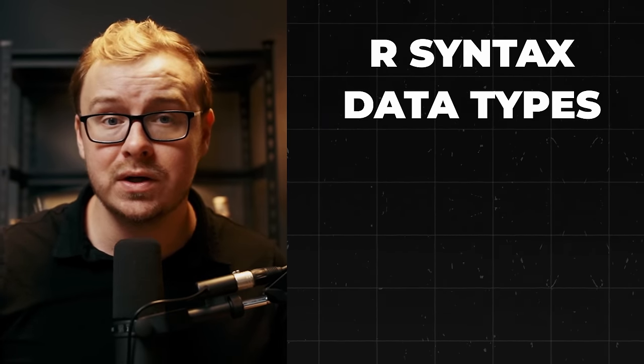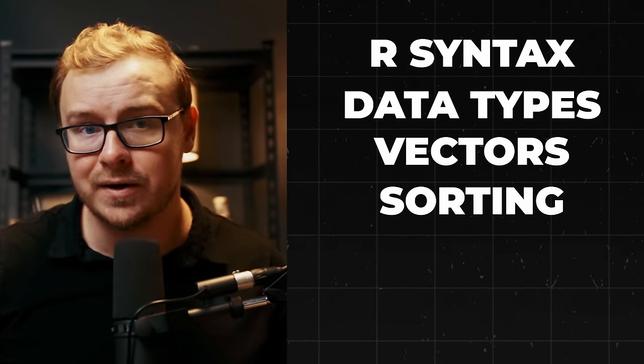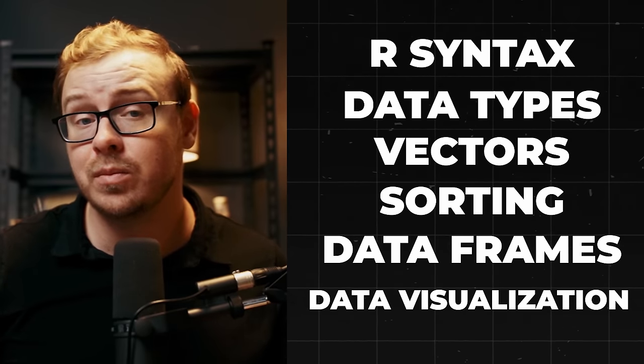R is the Swiss army knife of data science — versatile, powerful, and incredibly fun once you get the hang of it. So what will you learn? R syntax, the grammar of data science; data types, understanding the building blocks of information; vectors, your new best friend in data manipulation; sorting, because sometimes order matters; data frames, the powerhouse of data organization; and data visualization — turning numbers into eye candy.